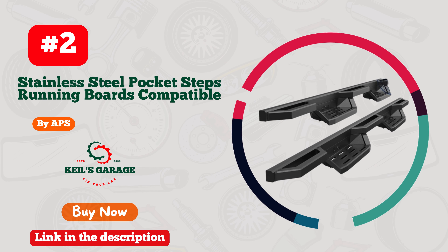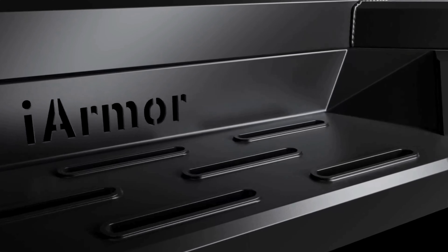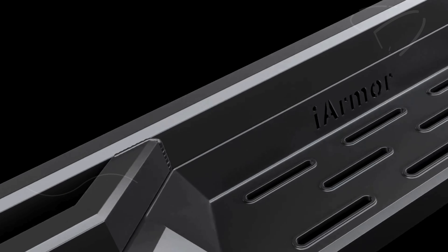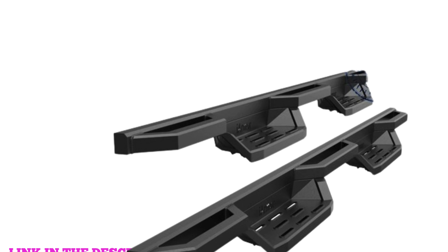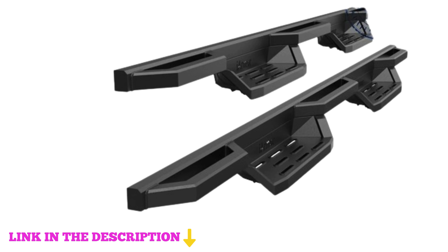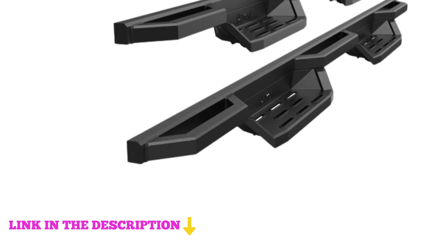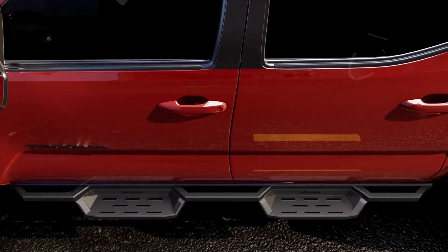Number two: APS stainless steel pocket steps running boards are the ideal upgrade for Chevy Colorado and GMC Canyon crew cabs from 2015 to 2024. Constructed from robust stainless steel square tubes, these running boards feature a triple-layer black powder-coated finish that provides an aggressive and rugged look, along with superior resistance to rust and corrosion.